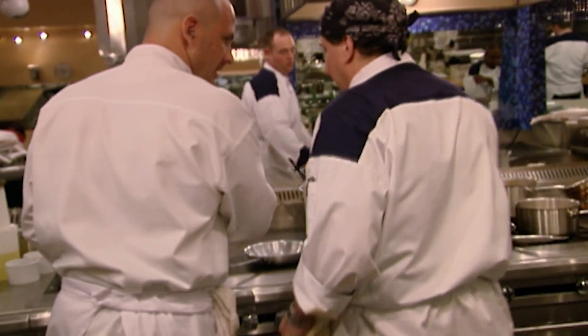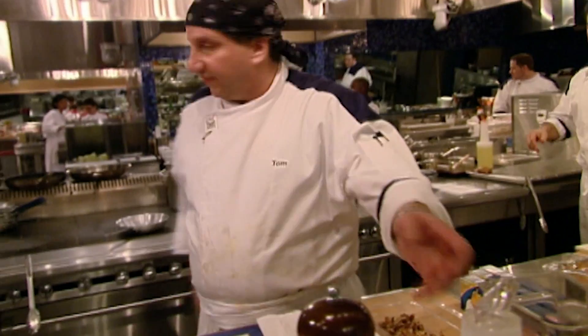I'm going to sauté. Sauté garlic, shallots, a little bit of oil. I got you. Jacko, I need some ladles.